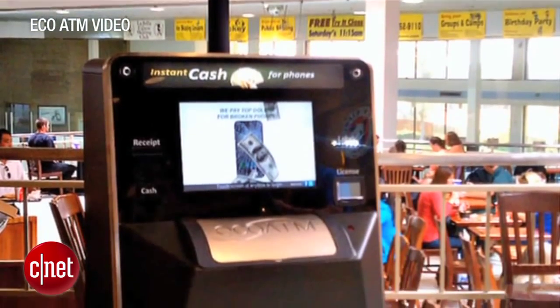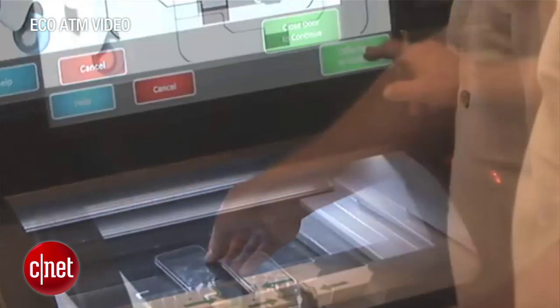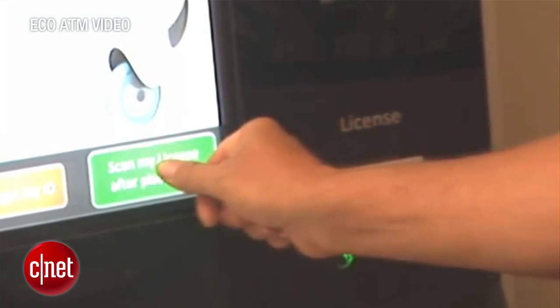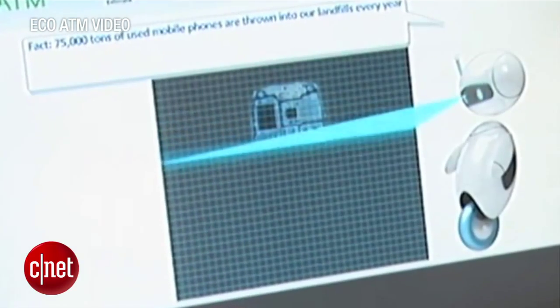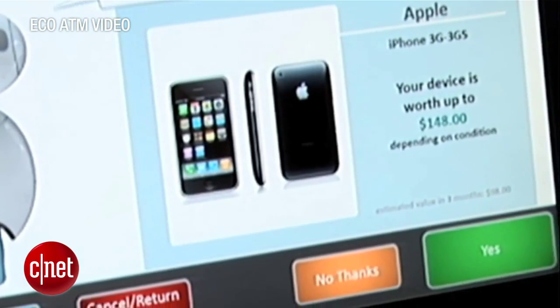If you don't want to deal with shipping and if you're planning to be in a shopping mall anytime soon anyway, you could take your phone to one of the many eco ATMs across America. Eco ATMs are small kiosks that automate the entire phone sale transaction, and they pay you in cash. You'll need your thumbprint and ID for security purposes, but the kiosk will spit out at least a dollar for your dead and broken phone, often much more for a newer device.